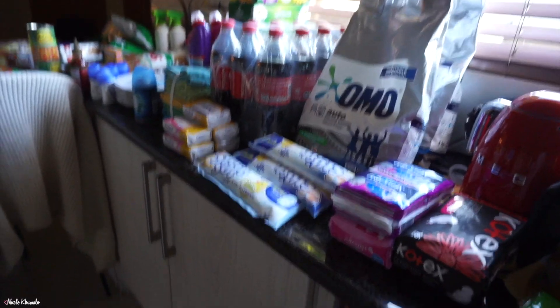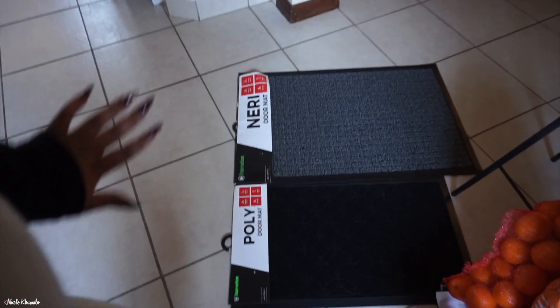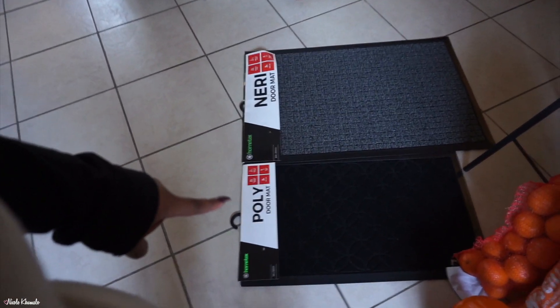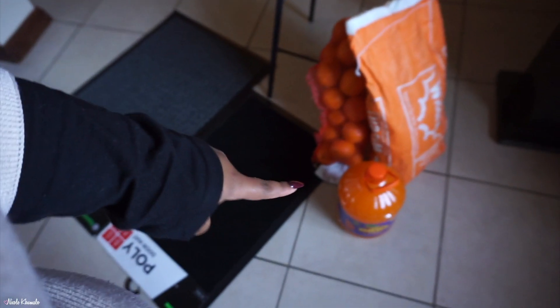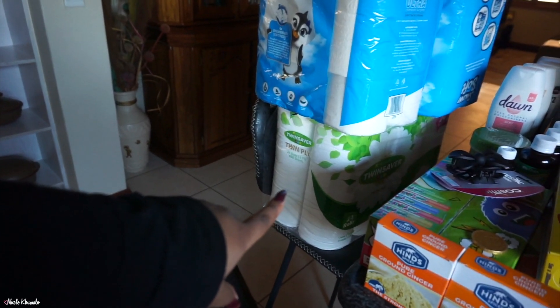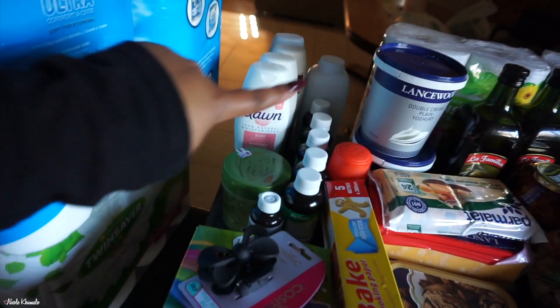This is an overview of everything that we got — not a lot, especially because we went up a thousand in the price. Let me show you: these two things were not part of the plan, they were additional items. There's a sack of oranges, some potatoes, a five-litre of Oros, and up here we have two 18-packs of tissue and one 24-pack down there.